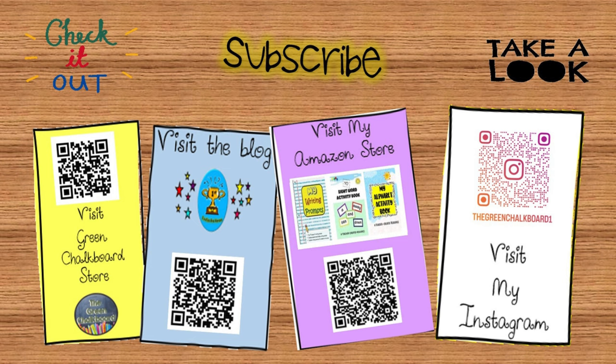Don't forget to like, share, and subscribe for more educational content. Click the links in the description to get educational resources. Until next time, keep learning and having fun!